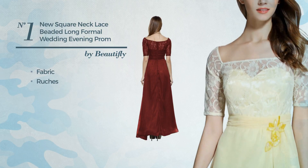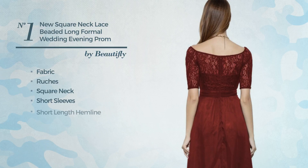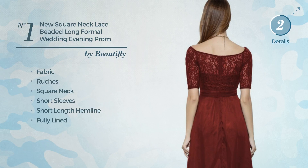This dress includes a square neck, short sleeves, short-length hemline, folding line, and back zipper closure. Available in five more colors.